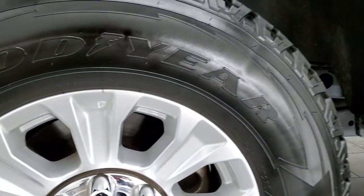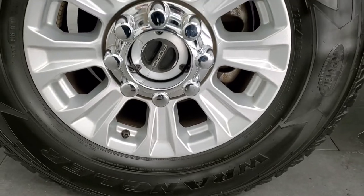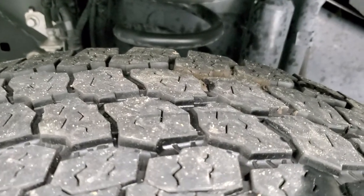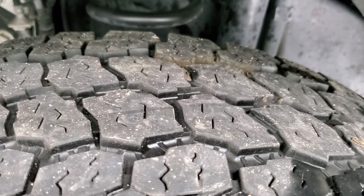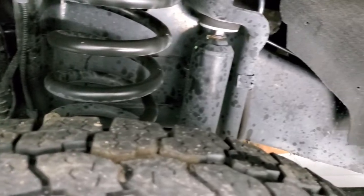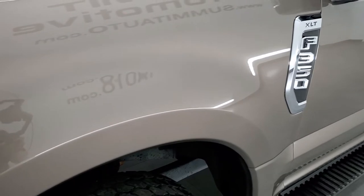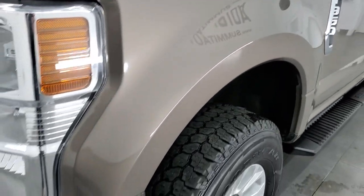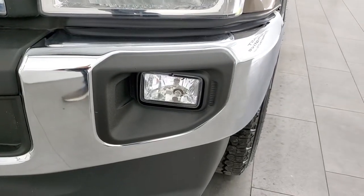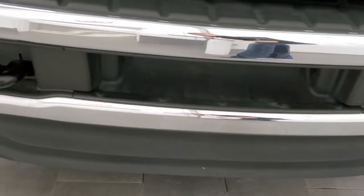This one comes with the painted 18-inch alloy rims and it has Goodyear Wrangler All-Terrain Adventure LT275/70R18 tires. These tires have right around half the tread left on them. The frame and underbody is exceptionally clean, which you'd expect on a 2021. The front fender is absolutely perfect — no dents or dings. The headlight lenses are nice and clear and it does come with the factory fog lights. The front bumper and the lower valence look really good as well.